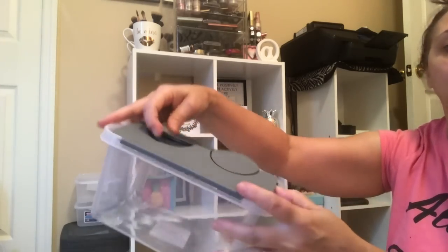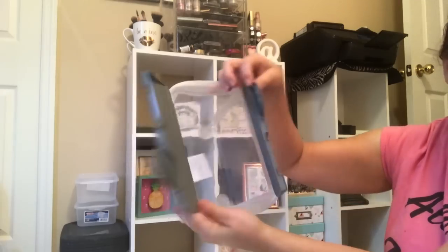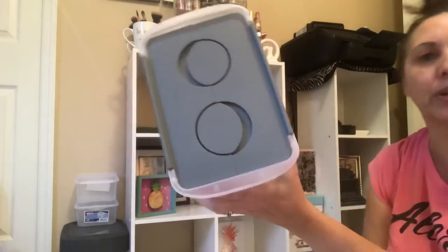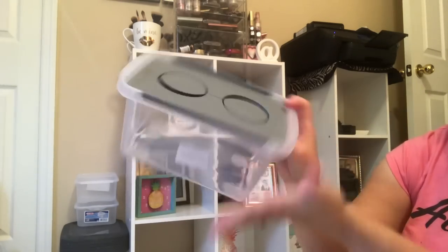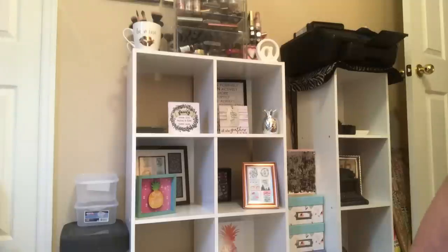These little guys flip-up storage — they have them in clear now too. When I first got these they were just with the gray or the black and then one other color for the top, but now they have them with clear as well. I don't care as long as I can see what's in here; that's going to serve my purpose.